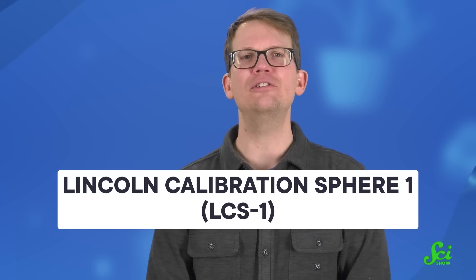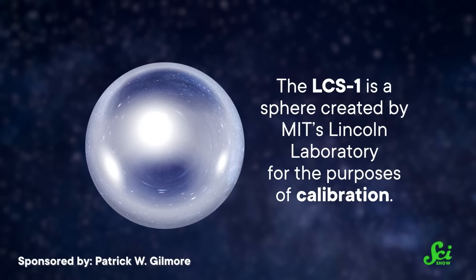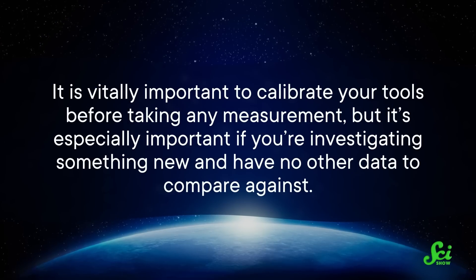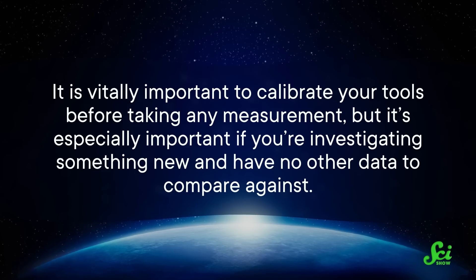Sometimes you just need to be shiny and really, really round. The Lincoln Calibration Sphere 1, or LCS-1, is exactly what it says on the tin. It is a sphere created by MIT's Lincoln Laboratory for the purposes of calibration. In other words, the lab's engineers knew that it would be useful to have something in space with precisely known, consistent properties that they could test their scientific instruments on before pointing them at the thing they wanted to study.